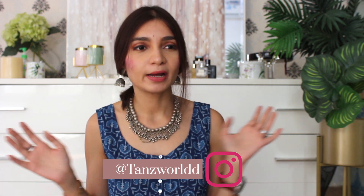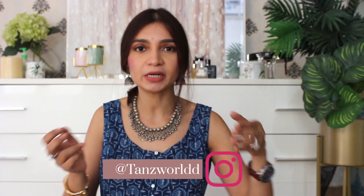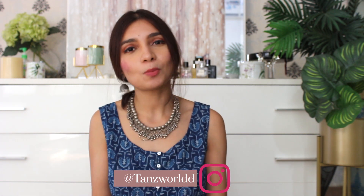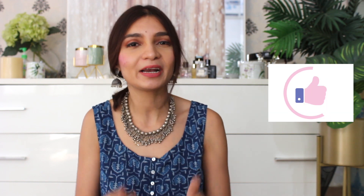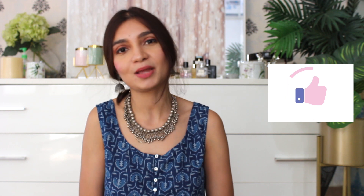This is the end of my video. If you want to follow me on Instagram, I will mention my handle right here and also in the description box below. I hope you liked my video — if you did, please take a moment to give a thumbs up and subscribe to my channel. That would genuinely mean a lot to me. See you next time, bye bye.